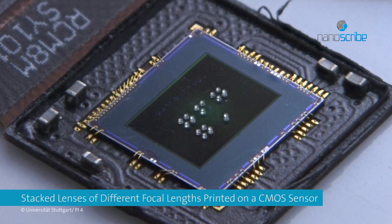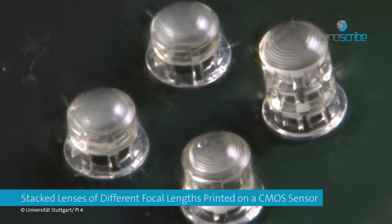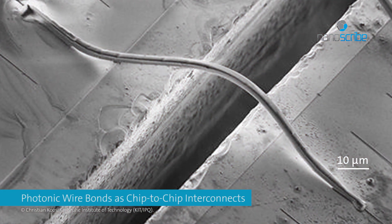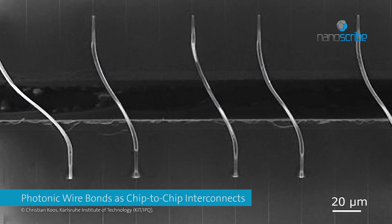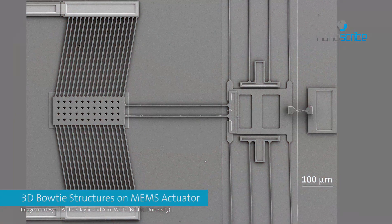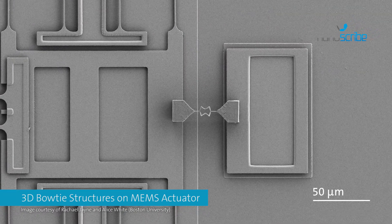Use the advantages of micro-printing for highly precise optical components fabricated in a one-step process. Reach faster data transfer with higher data rates via photonic wire bonds. Print devices for miniaturized systems with the highest degree of design freedom.